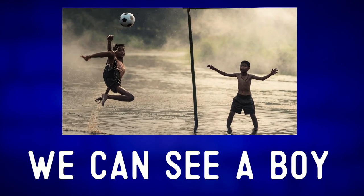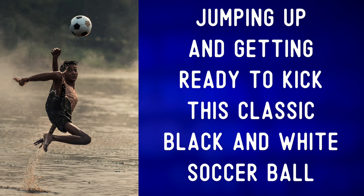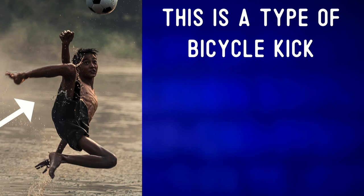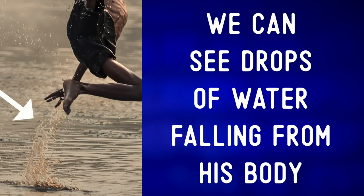On the left of the photo we can see a boy in mid-air, jumping up and getting ready to kick this classic black and white soccer ball. This is a type of bicycle kick, also known as an overhead kick or scissors kick. We can see drops of water falling from his body.